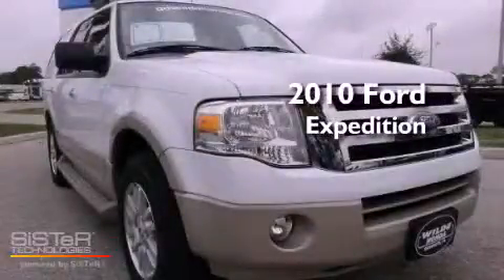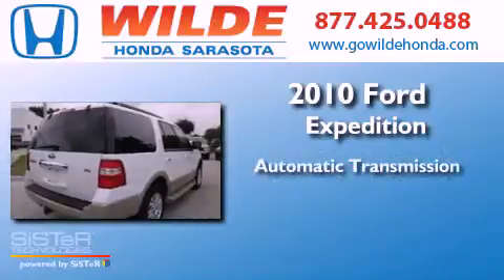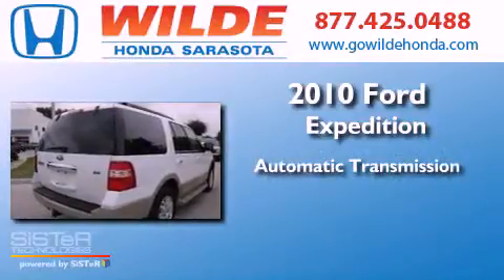This is a 2010 Ford Expedition. This SUV has an automatic transmission and a V8.